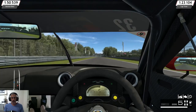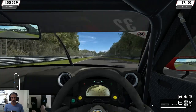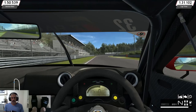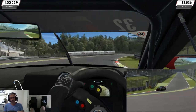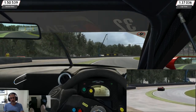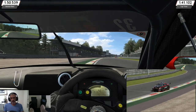Hi everyone, welcome back to the channel. I hope you're well. Today we're going to do basically a repeat of my hot lap around Monza in the Nissan GTR GT3 car. This is in Race Room though. This is a request by one of my subscribers, Jean Simon — I hope I'm not butchering your name mate — just to see how the two compare.